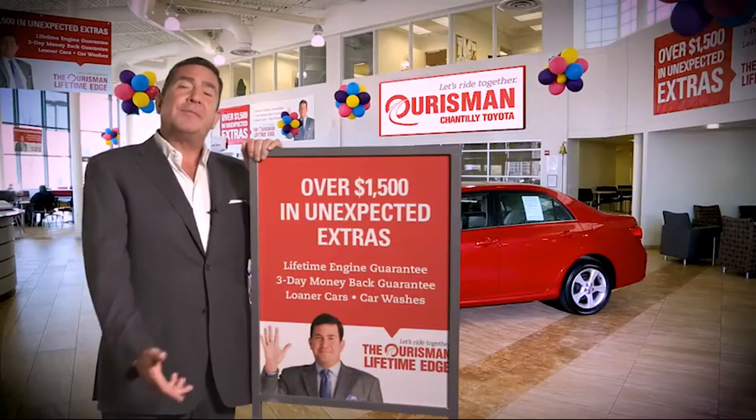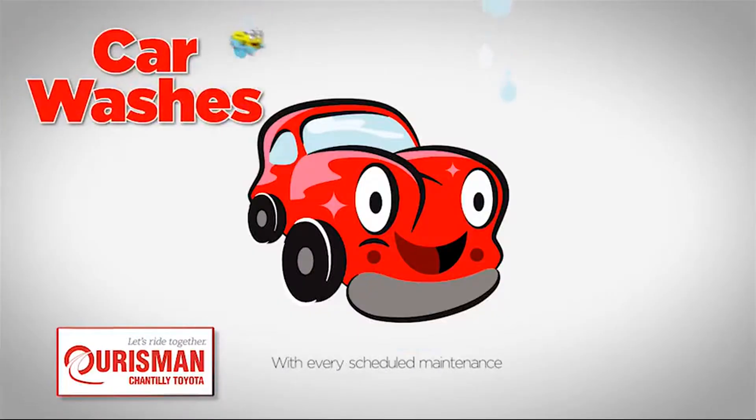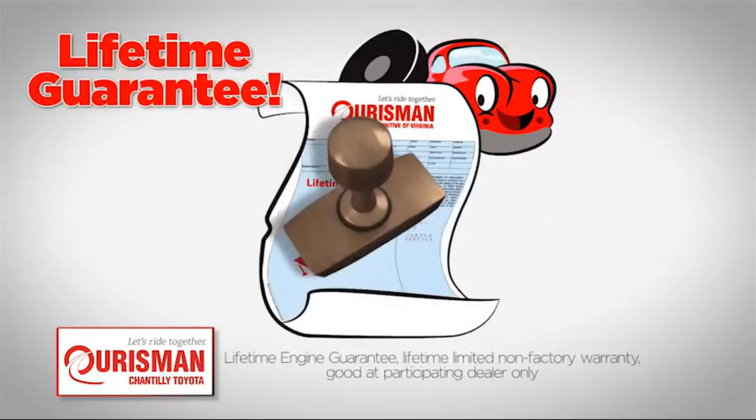Our vehicles are backed by our Lifetime Edge with up to $1,500 in extras, including car washes, loaners, and our lifetime engine guarantee.